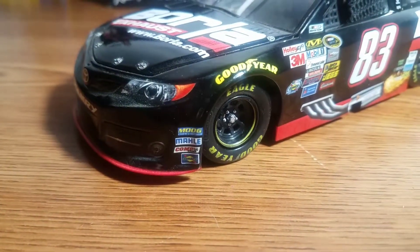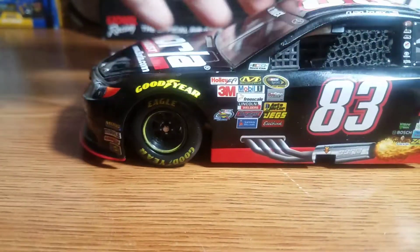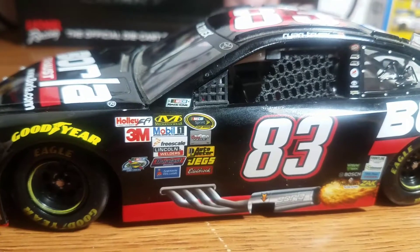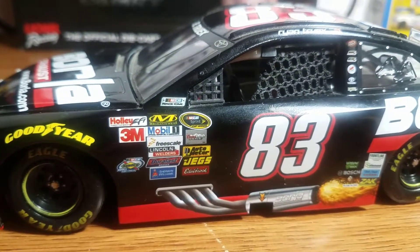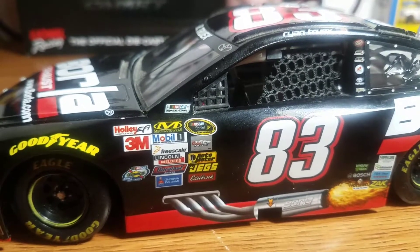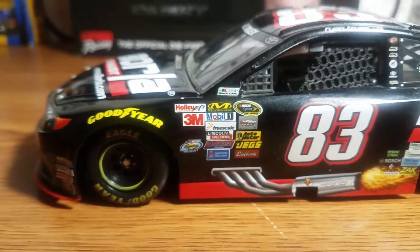For sponsorship contingencies we have Moog, Molly, Comp Cam, Sunoco, and Goodyear. On the door panel we have NASCAR Race Car, NASCAR Sprint Cup Series, Kurozite, Pole Automator, Jegs, Edelbrock, Schoen-Williams, Duralast Batteries, Lincoln Welders, Freescale, Mold One Mechanic Wear, Holley EFI, 3M, and the Sunoco Rookie of the Year contender logo.